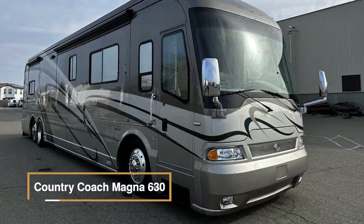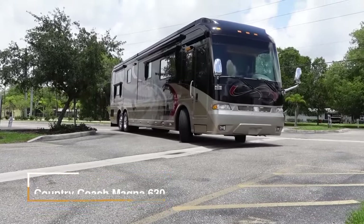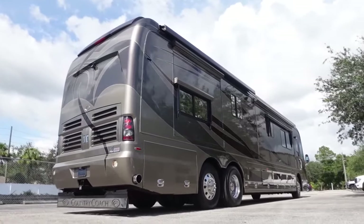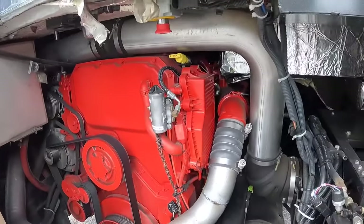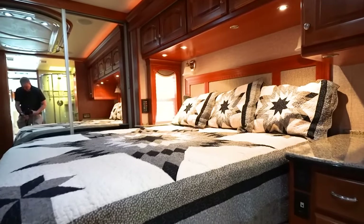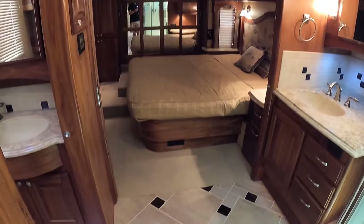The Country Coach Magna 630 is a luxurious motorhome renowned for its elegance and performance. Measuring 45 feet in length, it offers a spacious and opulent living environment. Under the hood, a powerful Caterpillar C13 engine provides ample power for your travels. In the bedroom, you'll find a digitally locked safe and a mini ironing board mounted in the closet on the back wall. It offers an imperial arch headboard with custom window and bed dressings in various schemes, including custom designs.